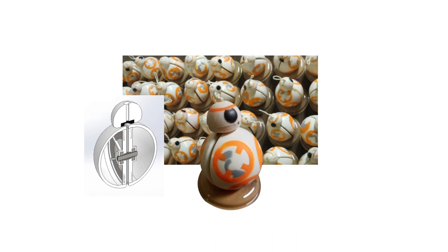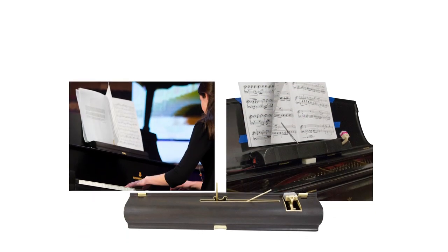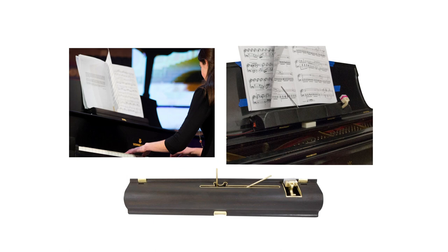Later, I took a class on manufacturing where we created 50 BB-8 yo-yos that moved like the actual character from Star Wars. For my capstone design project, my team worked to create a hands-free sheet music page turner. We interviewed different musicians to learn about their needs, and even visited a musical instrument workshop to learn about what kinds of tools and techniques should be used to create something that fits the look and feel of a professional instrument.